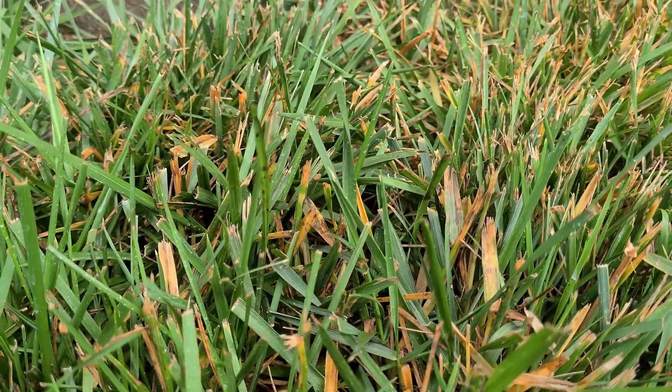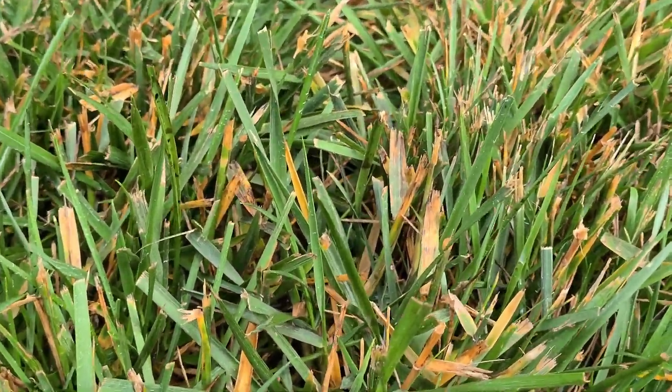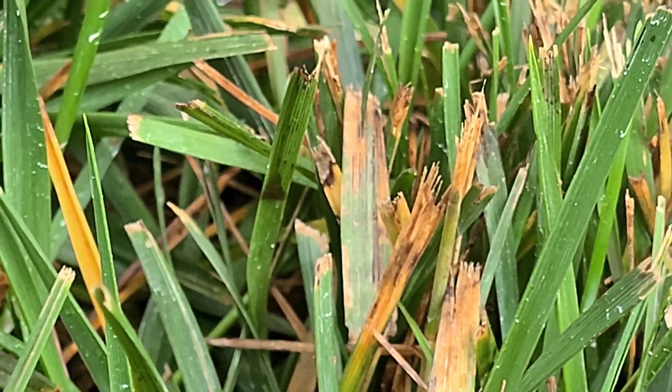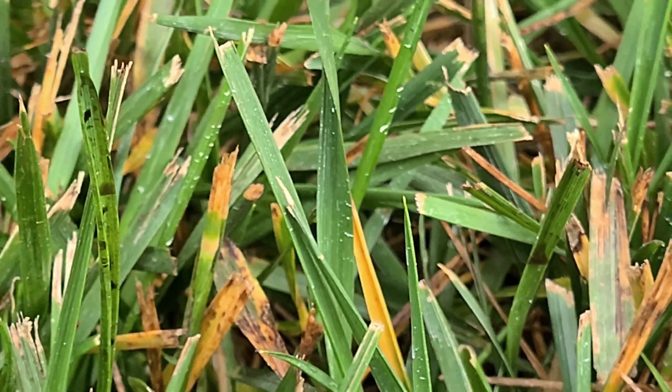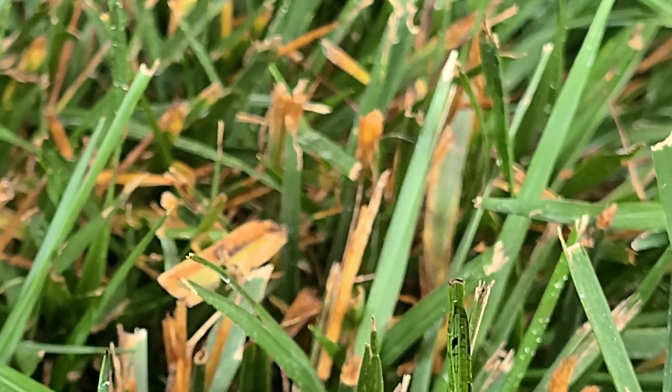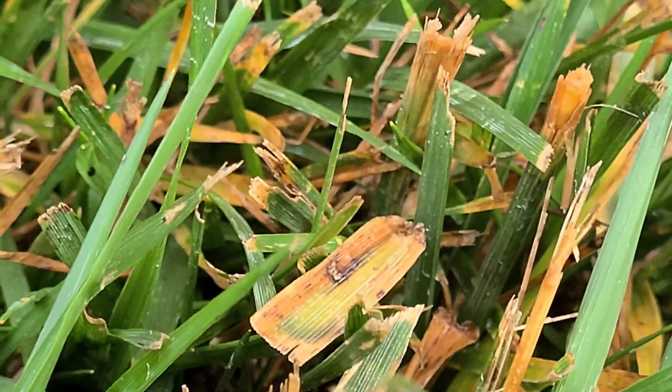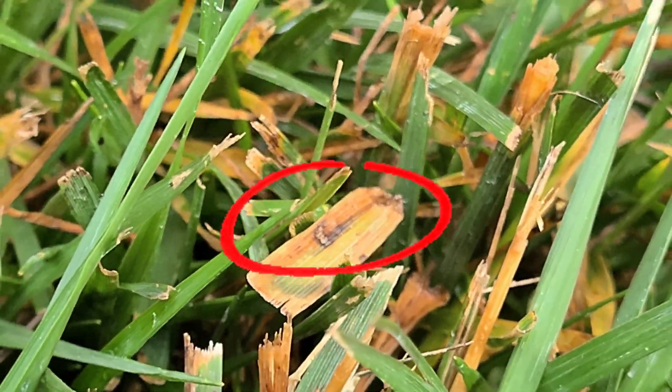Do you see all of this? Do you see the yellowing? That's melting out. Do you see the spots? Leaf spot.